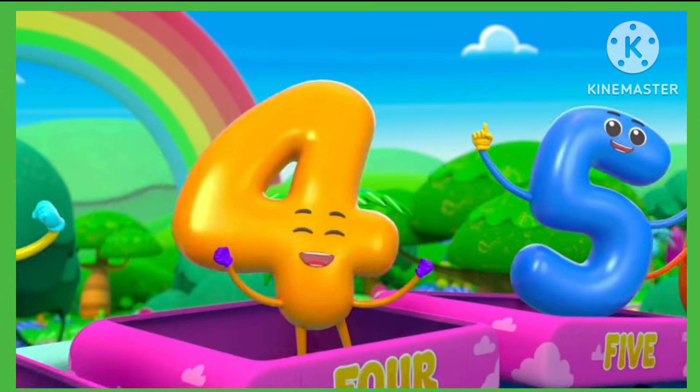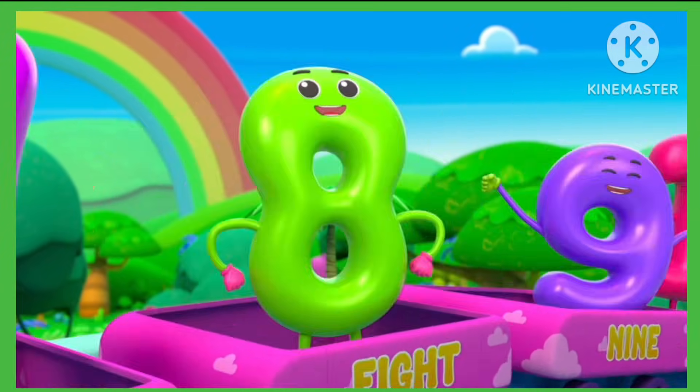Hey kiddies, how are you? Let's learn numbers from 1 to 10.